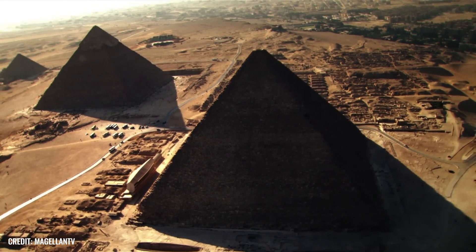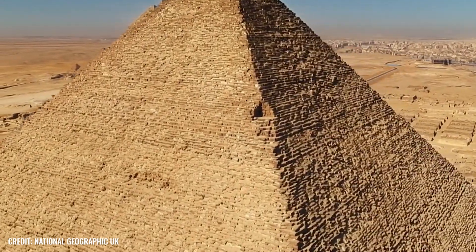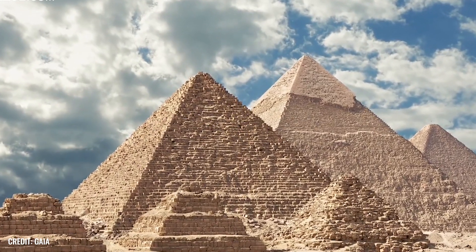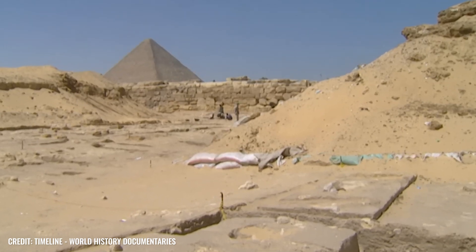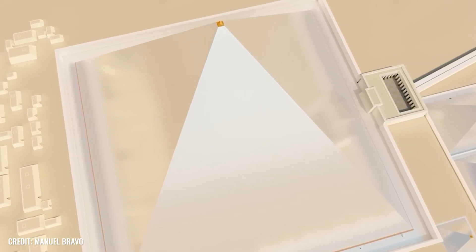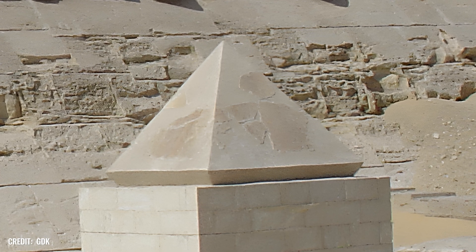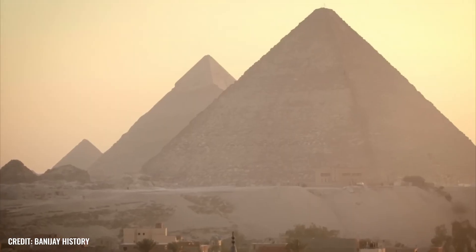With an original height of 146.6 meters, the Pyramid of Khufu was considered the tallest building in the world for more than 4,000 years. Today, the wonder of the ancient world still towers a good 138 meters above its surroundings. The unique structure has not only lost height over the centuries — the entire pyramid was once encased in a cladding of gleaming white Torah limestone, but this was almost completely removed in the Middle Ages. The magnificent top, formed by the so-called Pyramidion, which was probably made of granite or basalt, is still missing today.